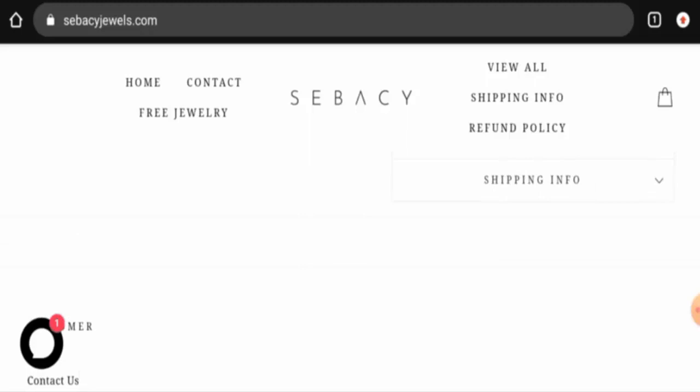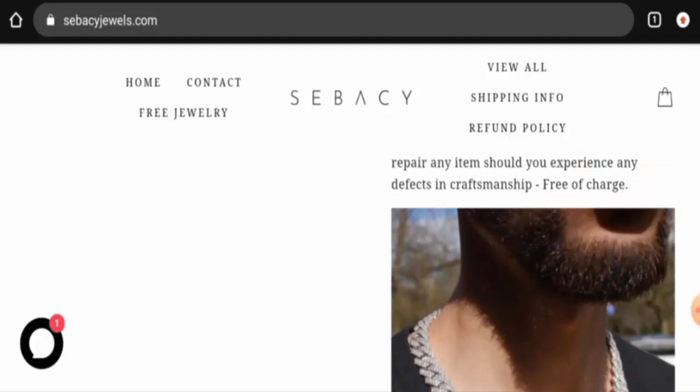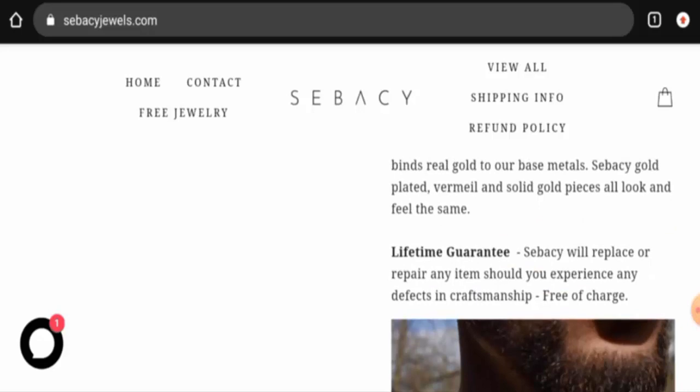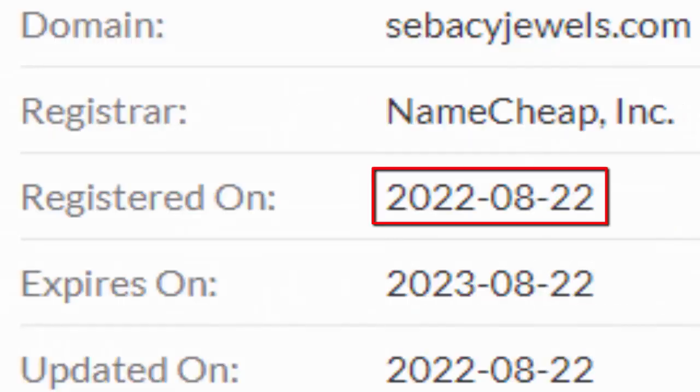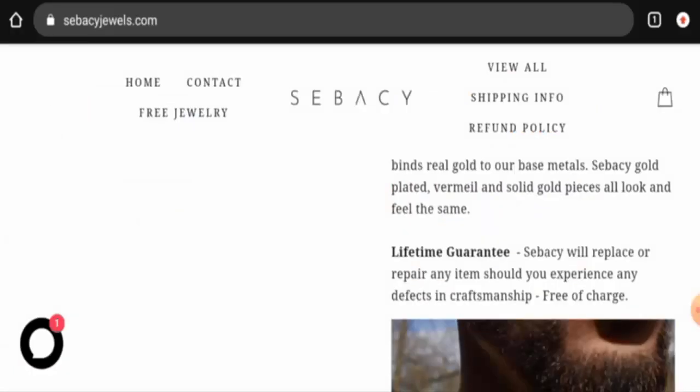We will now talk about the legitimacy factors, with the help of which you can judge whether this website is legit or a scam. This website is secured by the HTTPS protocol and SSL integration to keep details and transactions safe, which is a good sign. However, the website was founded on 22nd August 2022 and will expire on 22nd August 2023, which means this website is less than six months old and cannot be trusted.